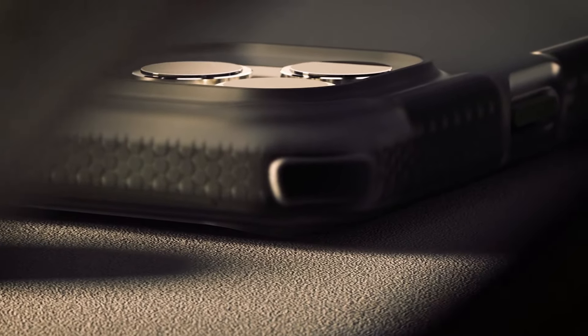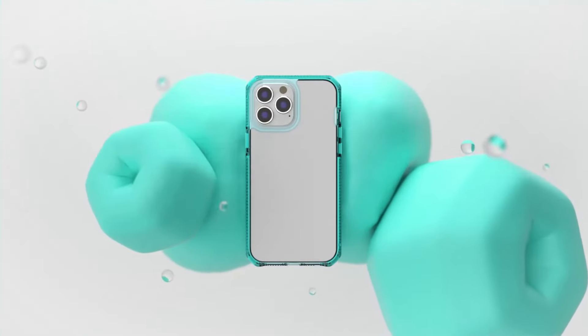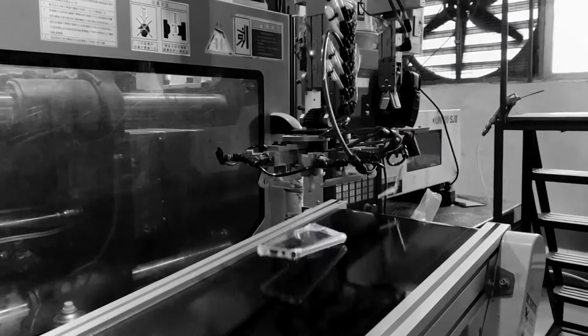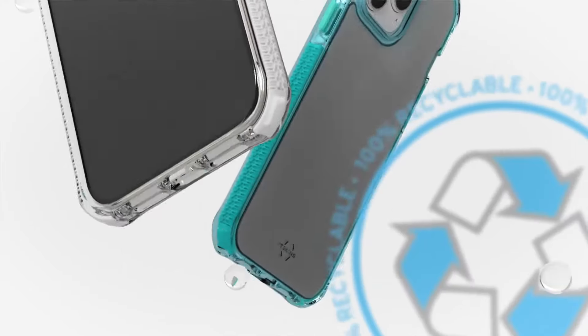Itskins is an innovative case company specialising in delivering the latest technologies in smartphone protection. I'm here today with our manufacturing partner based on the Gold Coast where we will be making products that are not only locally made but also made 100% from recycled materials.